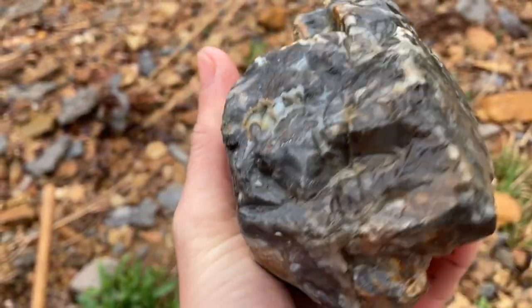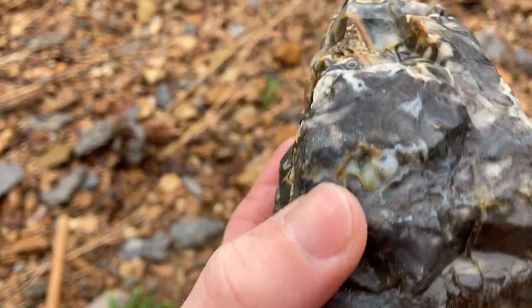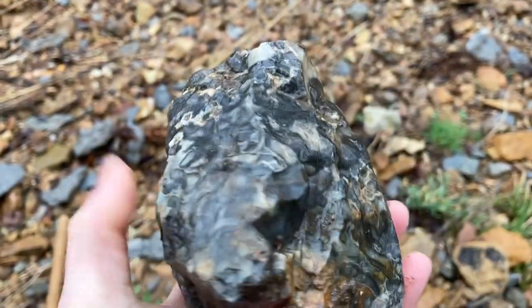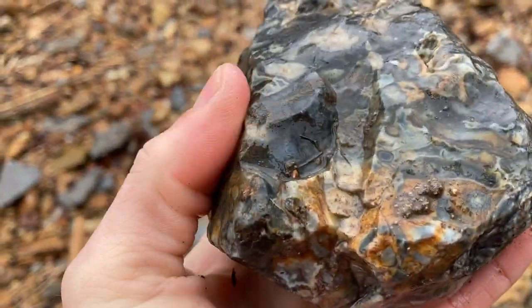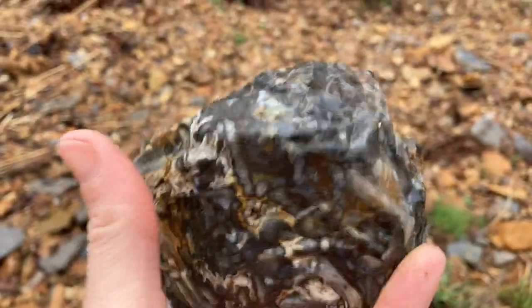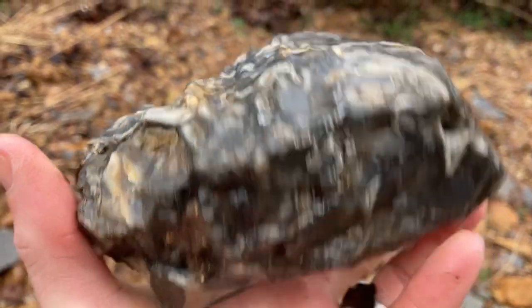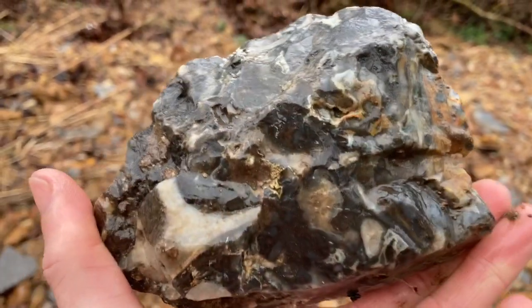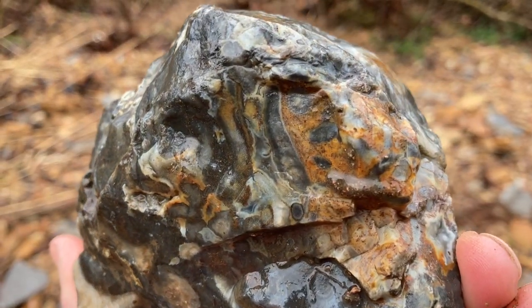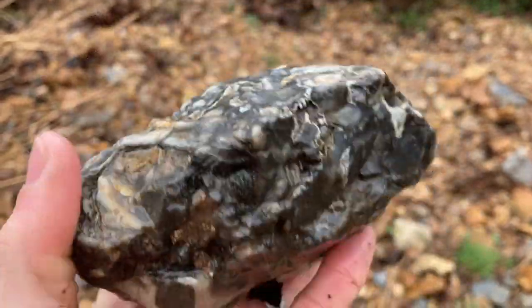It almost looks like limestone, but then again it doesn't. I guess it is a chert — it just has the color of limestone. It's pretty wild, it's got me stumped. I know one thing: it's pretty cool. I can't wait to get this one back home and get a better look at it — this thing is wild looking.